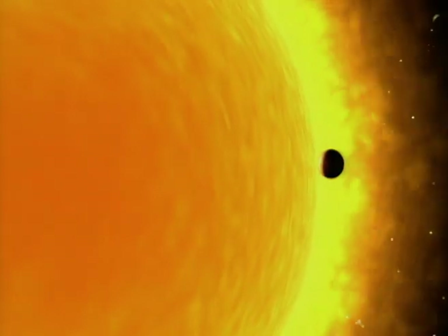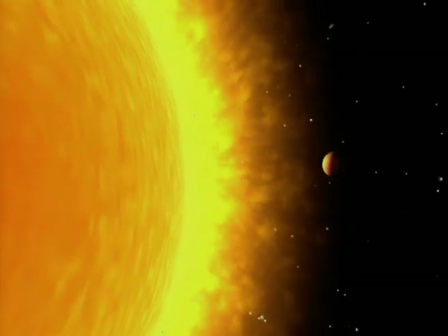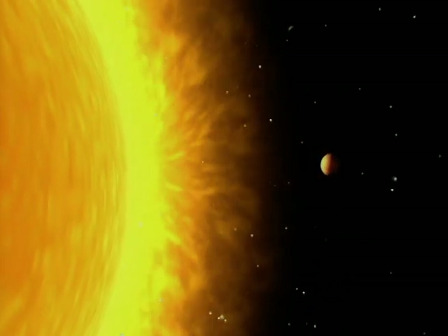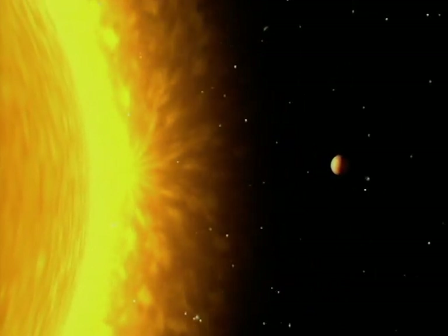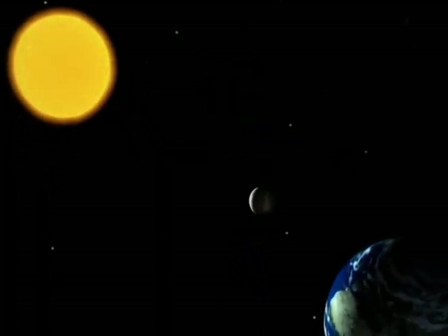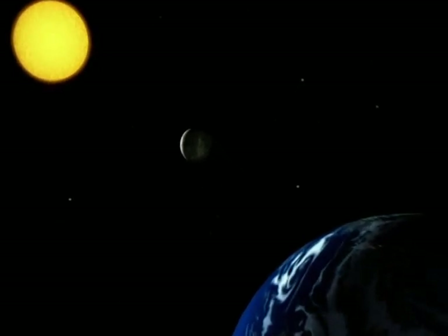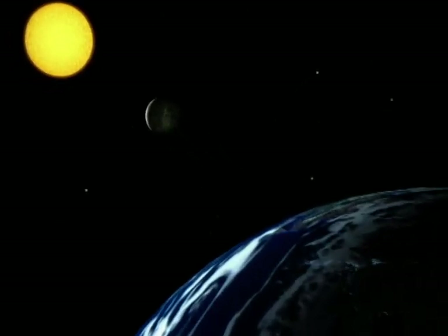Mercury and Venus can also pass between the sun, causing part of it to be hidden from us. Here, the black circle is Mercury. But the only celestial body big enough to completely hide the sun from us is the moon! Seen from the Earth, the moon — which is small but very close — and the sun — which is massive but far away — both look the same size!